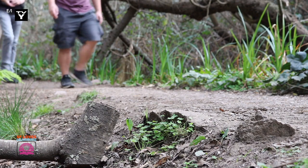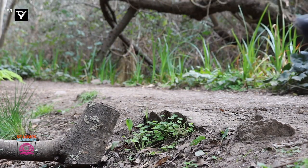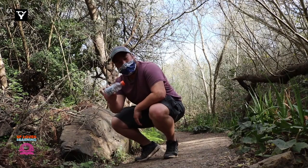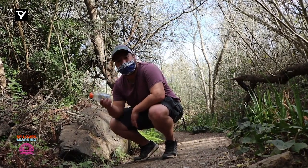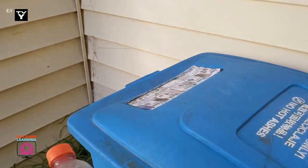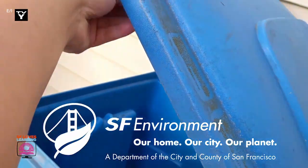Practicing zero waste, or trying to create less waste, isn't just for us at home, but is also for the parks as well. Sorting your trash to the correct bin is a great way to protect and keep our parks clean and beautiful. One way to help keep our parks clean is by practicing zero waste. We're going to go recycle this bottle to help keep our park clean. If you are not sure which bin your trash goes into, make sure to check out the SF Environment website for more information.